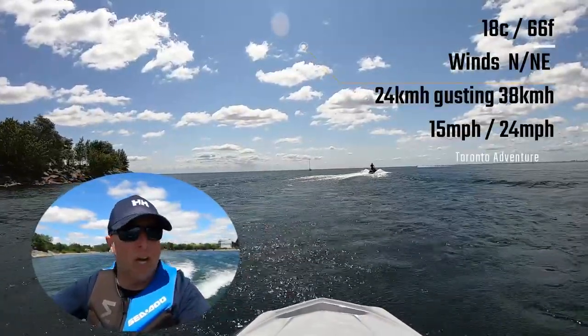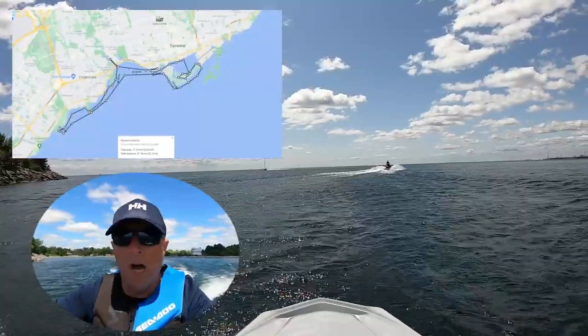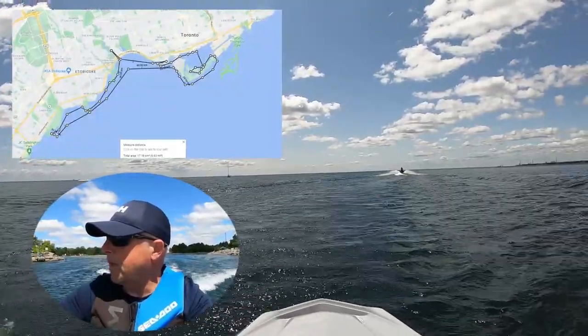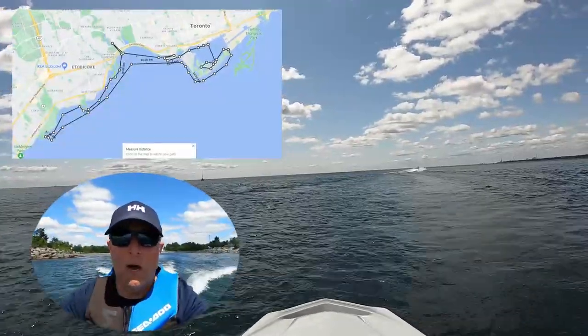This is going to be fun. We're in Mississauga — we just launched from Lakeshore Lakefront Promenade, which is just off Cawthra Road, just off the QEW. Port Credit is just to our west and Toronto's to our east.